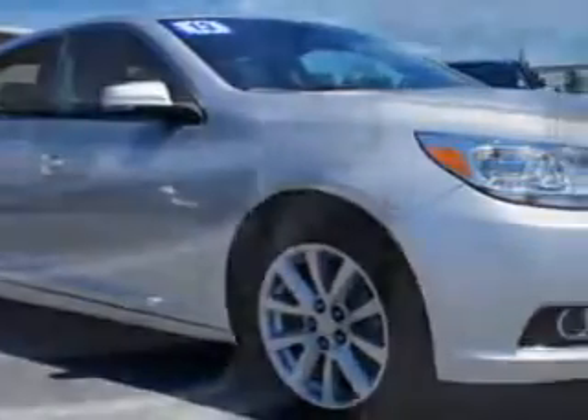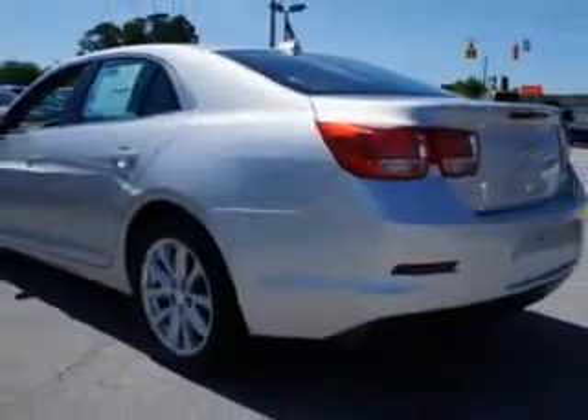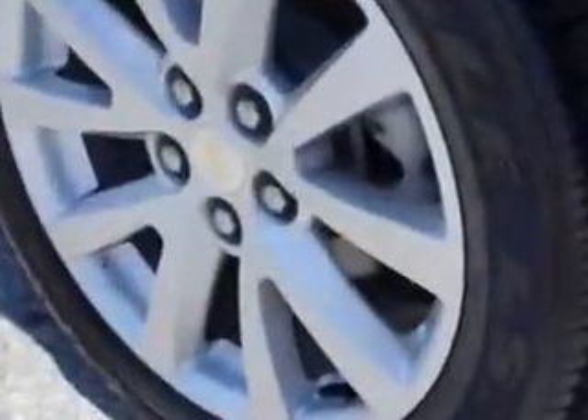Imagine driving this 2013 Chevrolet Malibu with a four-cylinder engine and an automatic transmission. You'll enjoy 34 miles to the gallon on this great car with remote power door locks, heated outside mirrors, a powered driver's seat, car signal mirrors, and much more. Enjoy the drive — you'll have peace of mind in this 2013 Chevrolet Malibu.